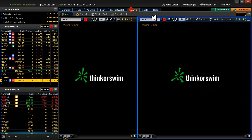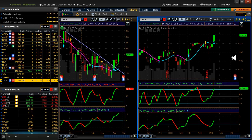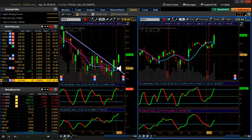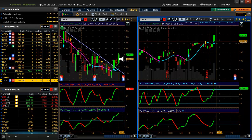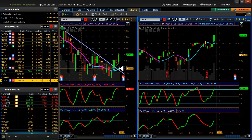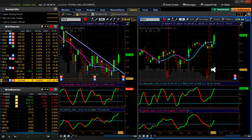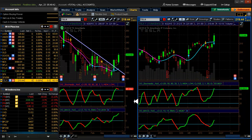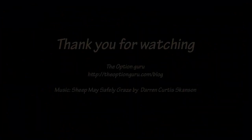Last but not least is Tesla, which has earnings coming up. They got a nice pop - something about a battery announcement. Their downward sloping trend line has been broken pretty convincingly, and I think we're going to be in a new uptrend here. Thanks to earnings season we got out a little bit early today - only 11 minutes. Thank you very much for watching, have a great day and happy trading.